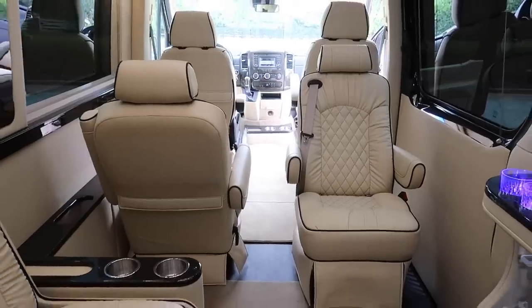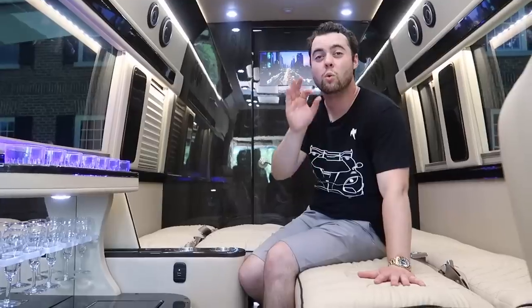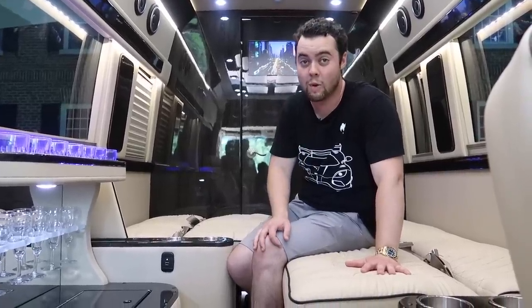I drove the sprinter earlier and despite all the additions — so many glasses, TVs, receivers, couches, and chairs — there were zero squeaks and rattles. That's something that can't be said for a lot of new German luxury cars, let alone a massive sprinter.